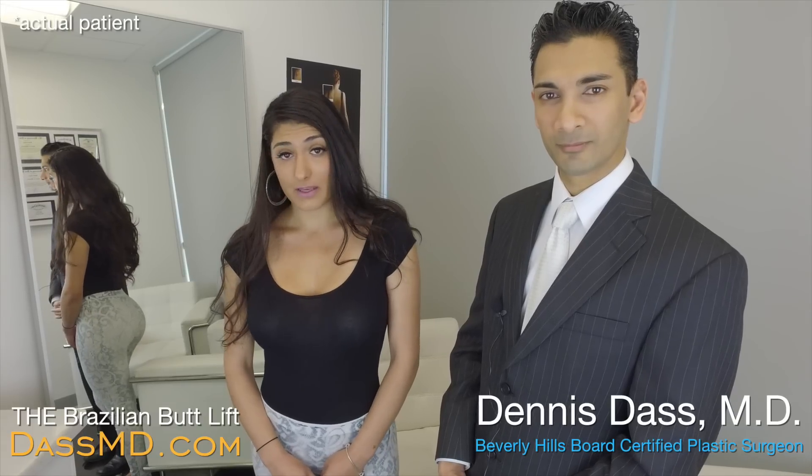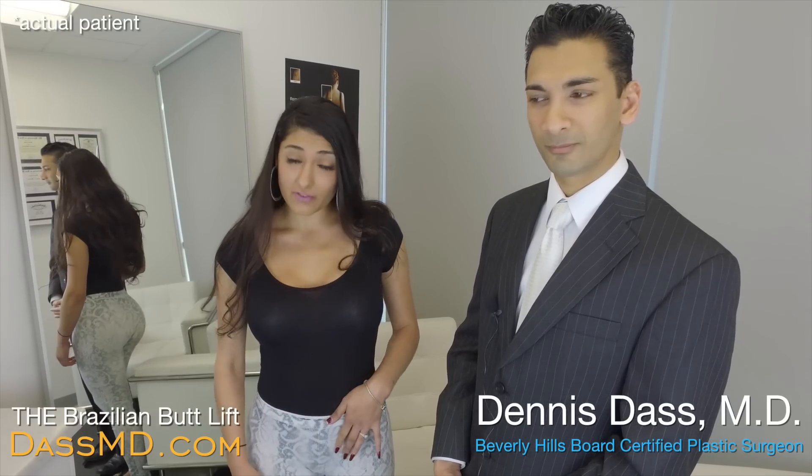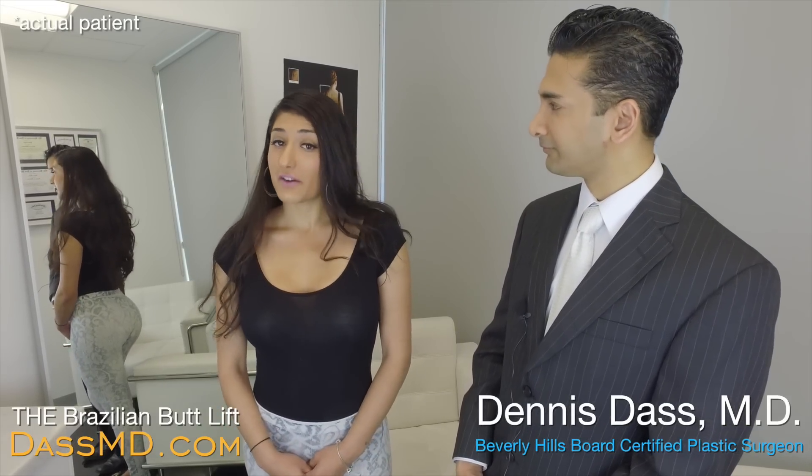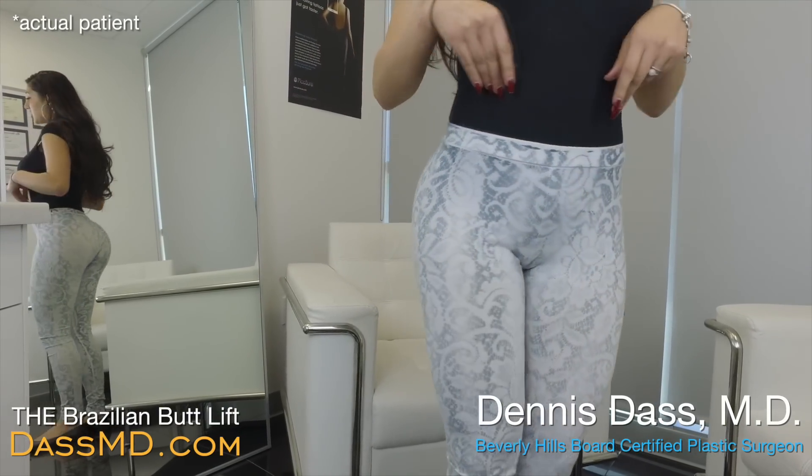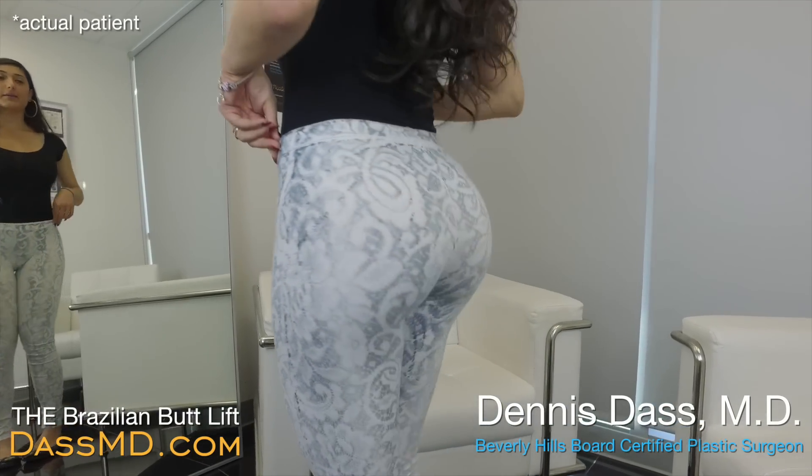Overall I'm very happy — as you can see my stomach is very flat, my butt is very round, and that's what I was going for mainly, so thank you so much for everything that you've done for me. I'm very happy.